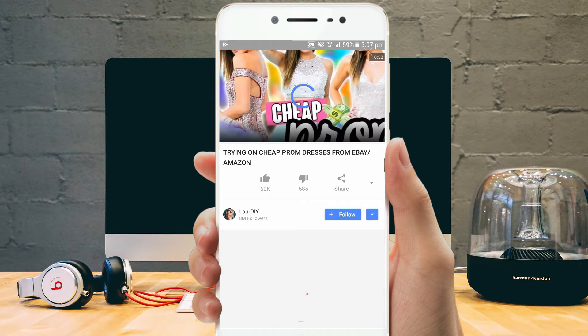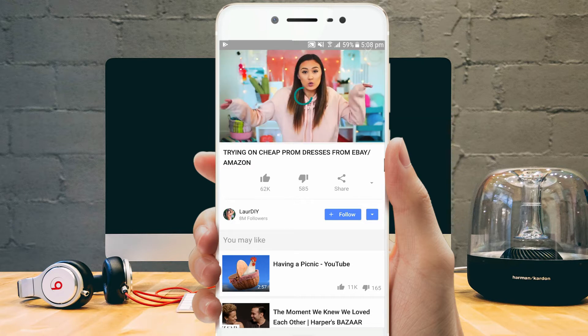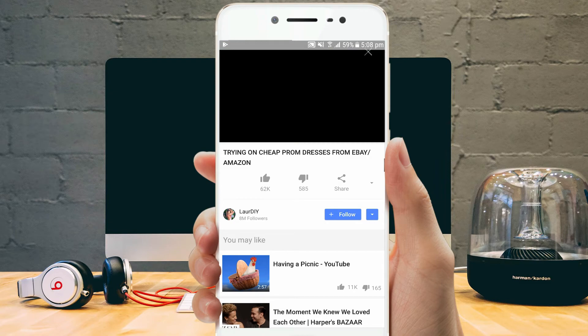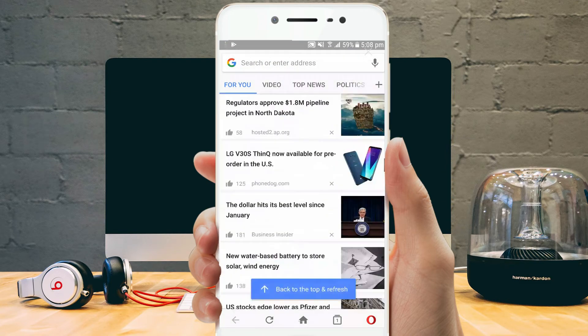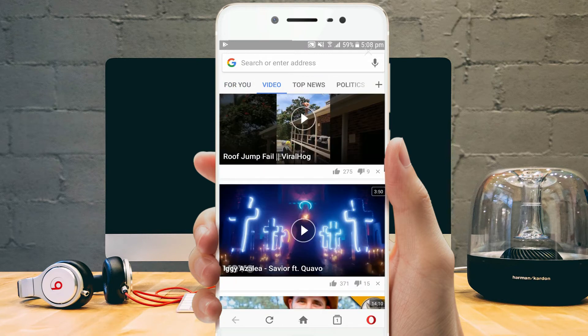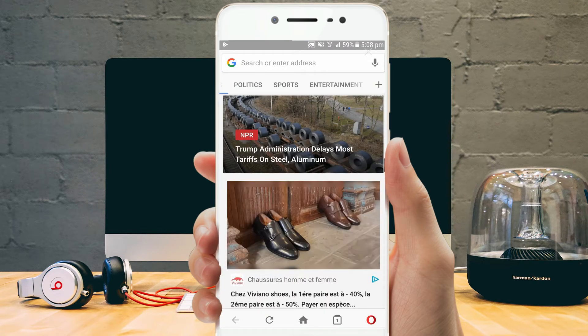Aside from that, it features a built-in blocking software which zaps out all types of pop ads, video, and animation ads from web pages. In simpler terms, Opera is the best Android browser which supports private browsing, password management, and uses your login information to sync the session to other devices.